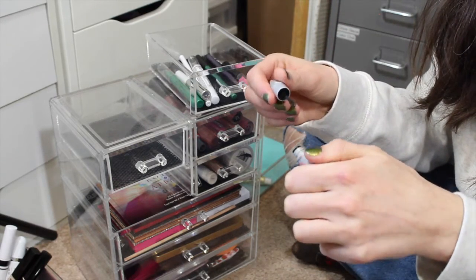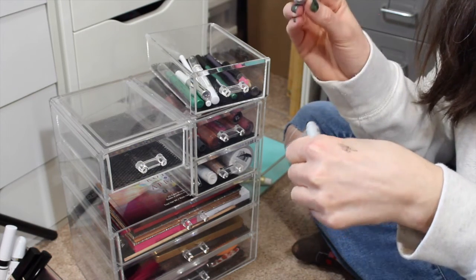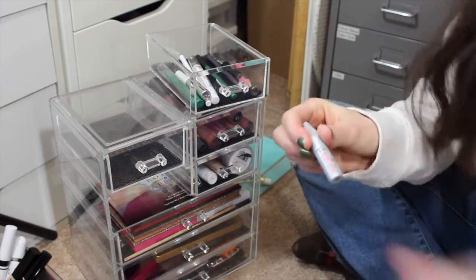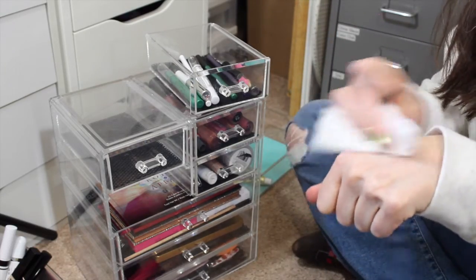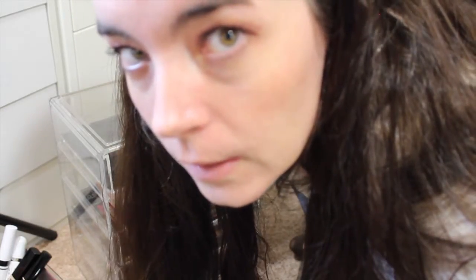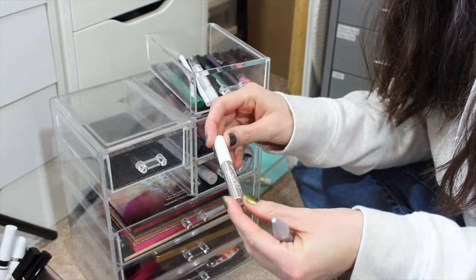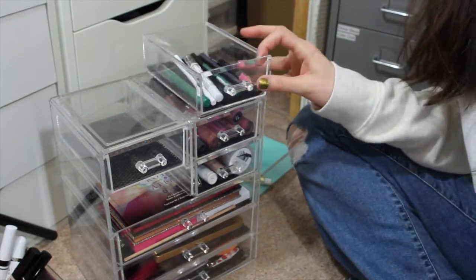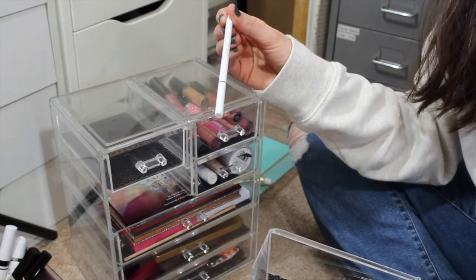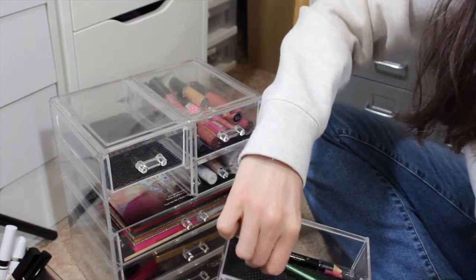Same with this Benefit product - actually this looks like it might be a dark enough color. Usually when I get brow products it's like a taupe or light brown. Oh, I forgot about this - the ColourPop Brow Gel. I should put that in there. Same with this ColourPop Brow Boss - I do like this, I just am really lazy about eyebrows.